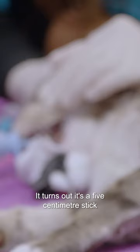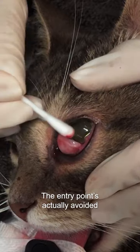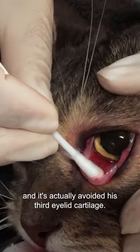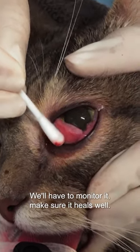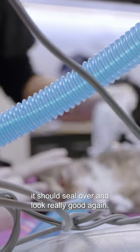It turns out it's a five centimetre stick that's entered between the eyeball and his third eyelid. But the entry point actually avoided his glands behind there and avoided his third eyelid cartilage. So I think that's going to close up quite well — we'll have to monitor it, make sure it heals well. But I'm pretty confident it should seal over and look really good again.